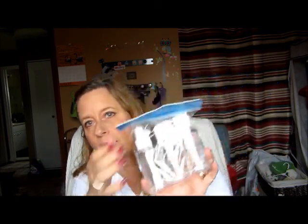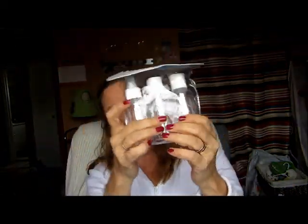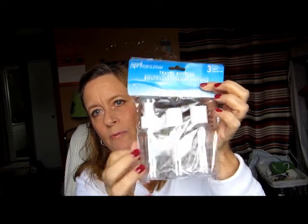First thing I want to show you is I picked up these little travel bottles. There's three of them — a spray bottle and two lotion bottles. I like these because I put my makeup remover in them, and they're also good for body sprays when you're traveling. You can also use them for putting cleaners in if you just want to spread something. I bought two of them.